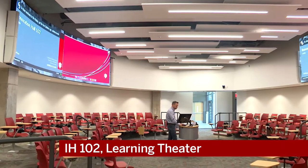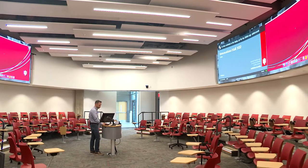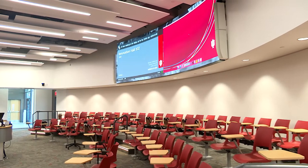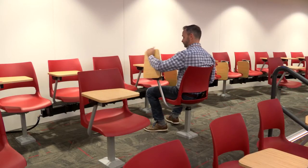Because of the oval shape we're able to promote collaboration but also allow an instructor to teach typical lecture style. We have two tiers and each tier has two rows of seats, and the front row of each tier can actually turn around so that we can have active learning sessions.